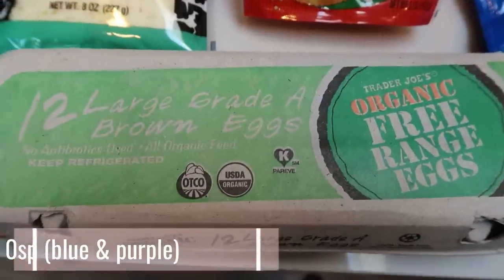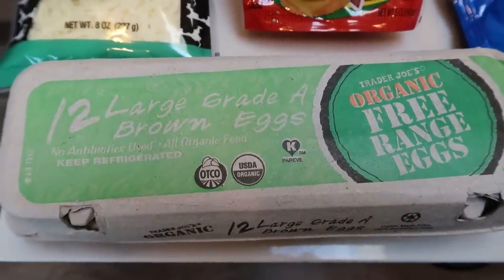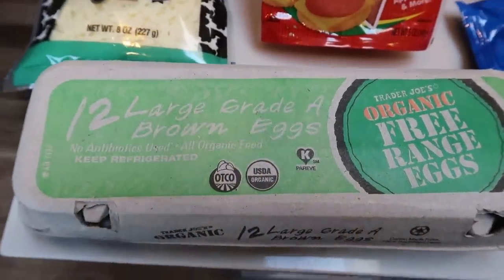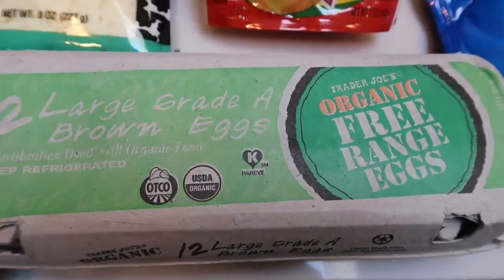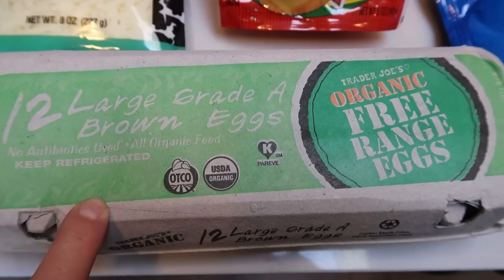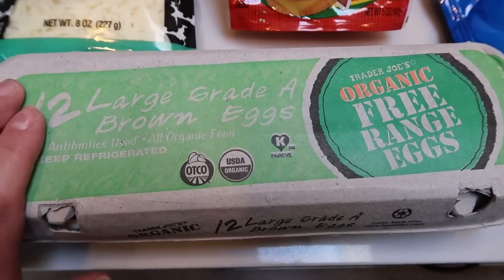My local farm that I like to get my eggs from doesn't have any — the weather's been really weird here and she said it's affecting her chickens laying their eggs. So I decided just to grab these at Trader Joe's. I was going to get them at Target, but they didn't have any organic or pasteurized, none of that. So I grabbed these at Trader Joe's.